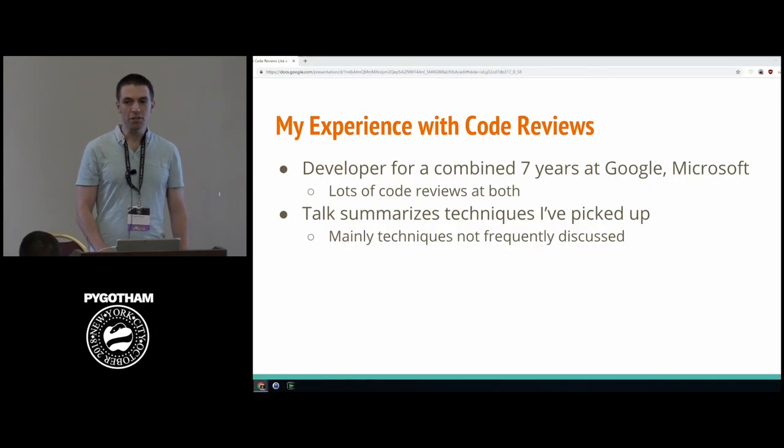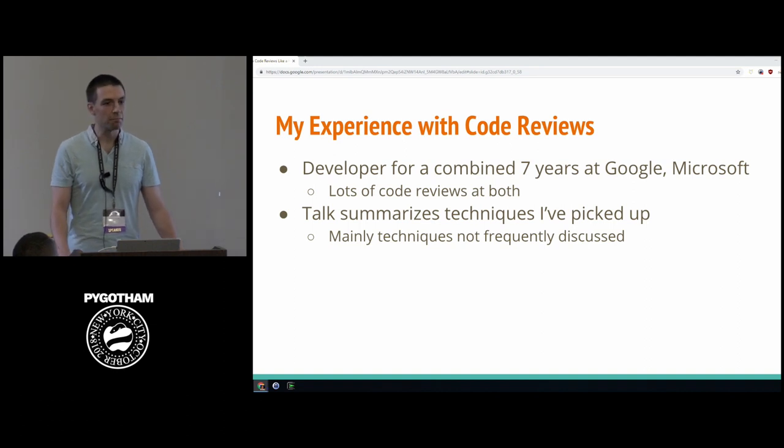I wrote this talk after working at Microsoft and Google for a number of years, and both of those companies treat code review as a first-class citizen. Every line of code that gets merged into any code base goes through rigorous code review. As a developer, I love code reviews — they're one of my favorite parts of working on a dev team. I think a lot of my growth as a developer has come from having my code critiqued and doing careful reviews of other people's code.